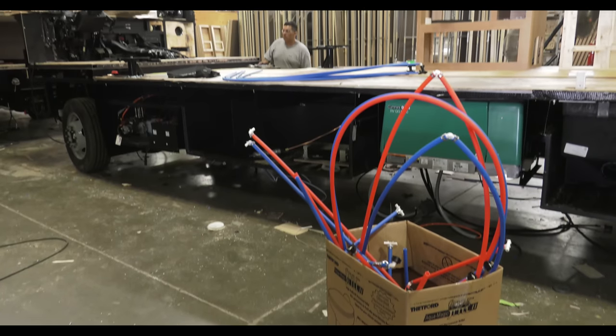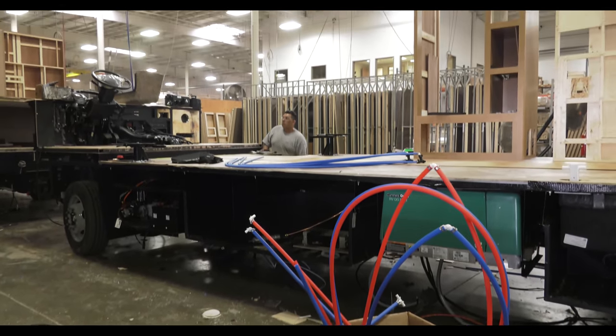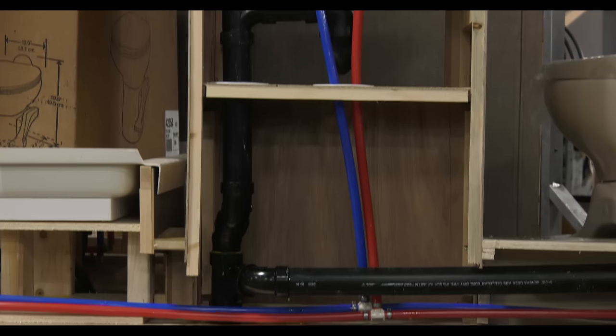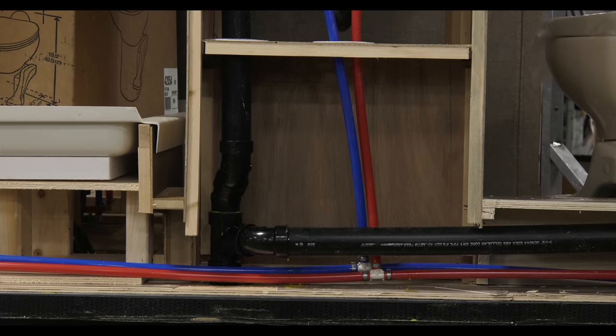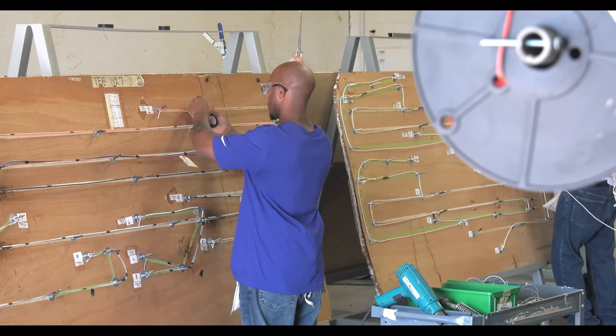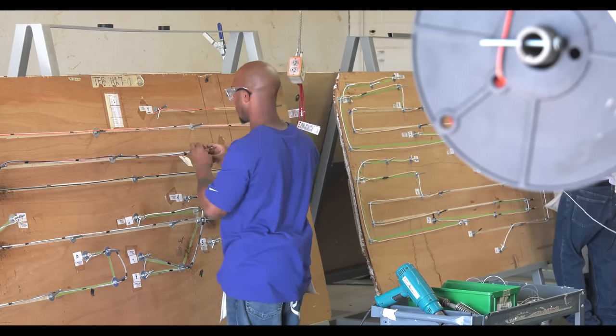Taking it one step further, notice the two different colored water lines. Red is for hot water, blue is for cold. Some manufacturers use the same white colored line for hot and cold, making it nearly impossible to tell what's being worked on. We need our wire harnesses to have the same attention to detail.